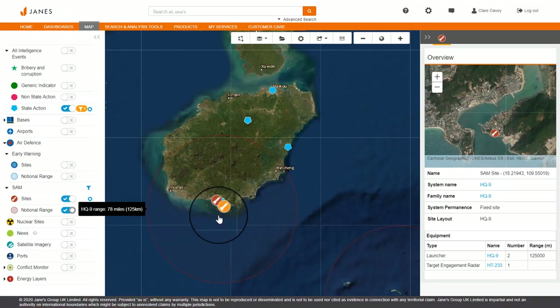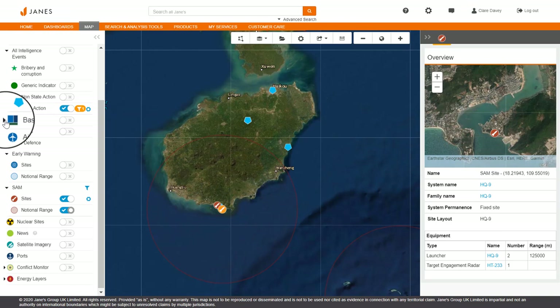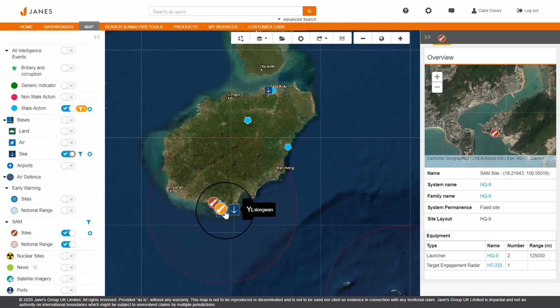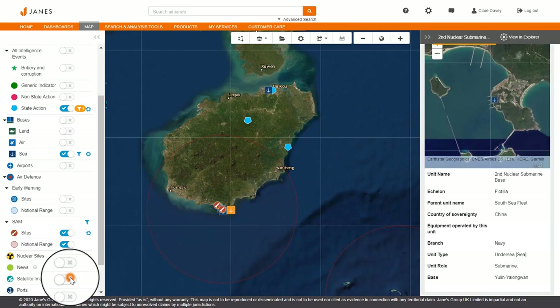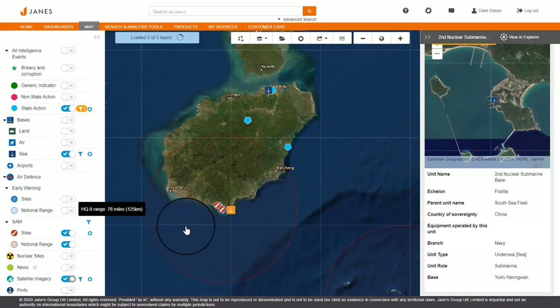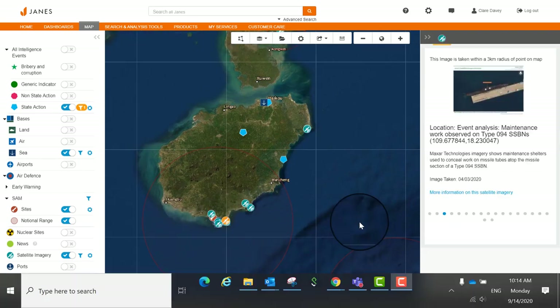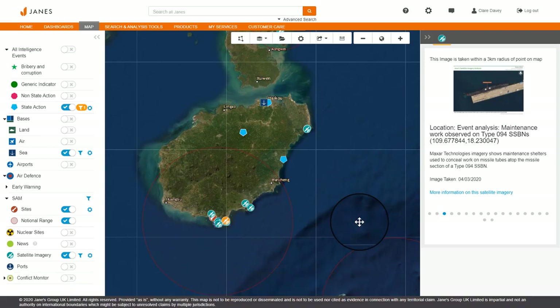Returning to the map once more, base layers enable you to reveal a detailed picture of the regional threats so that you can quickly gain an understanding into the selected base. Adding satellite imagery analysis will provide further depth and richness to the data collection, here showing Chinese Type 094 SSBNs at Yulin Yalong Wan Naval Base on Hainan Island.